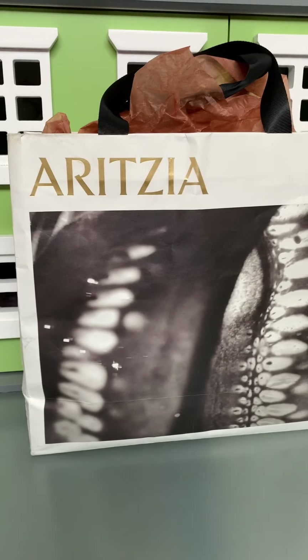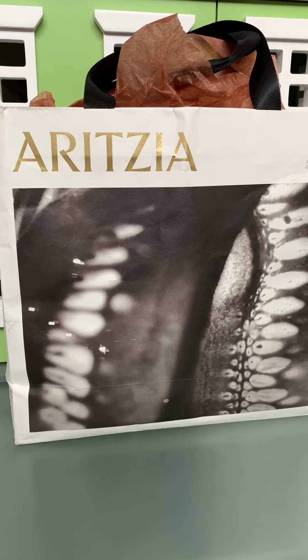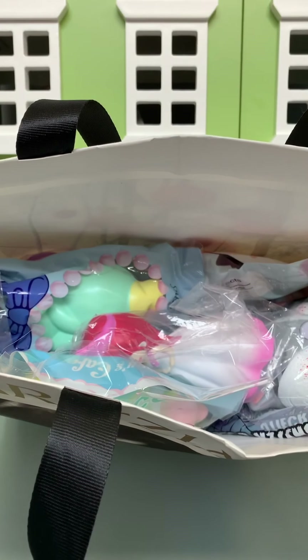Hey guys, we won a giveaway from Sew Kawaii and here's our prize. Here's a sneak peek. Wow!